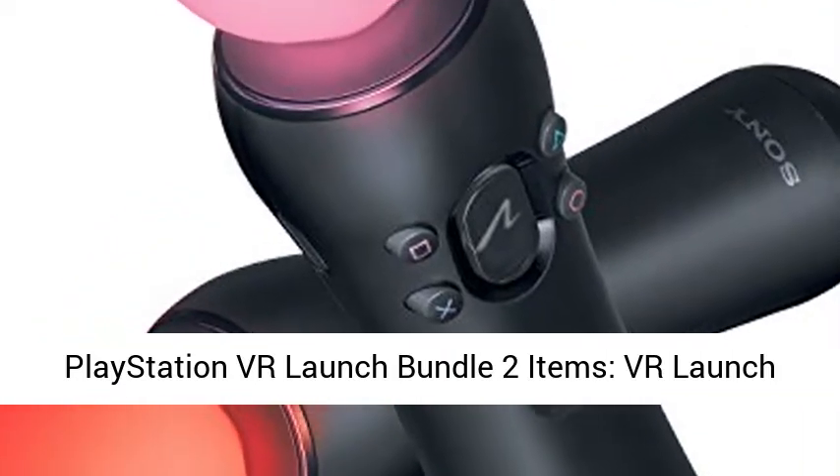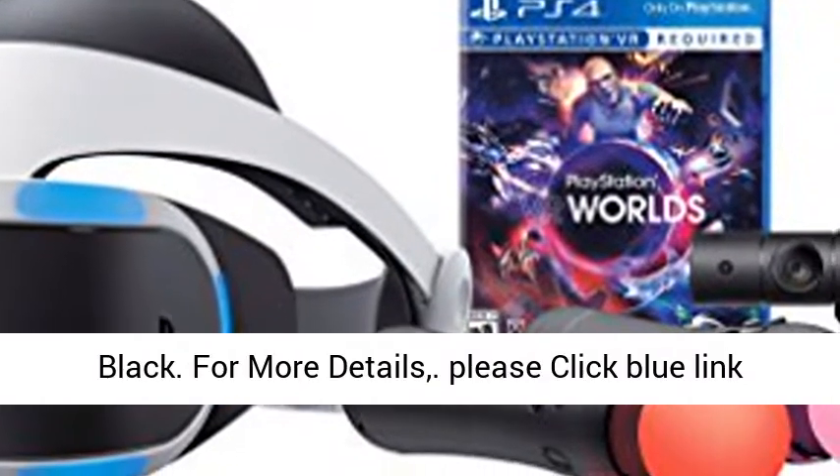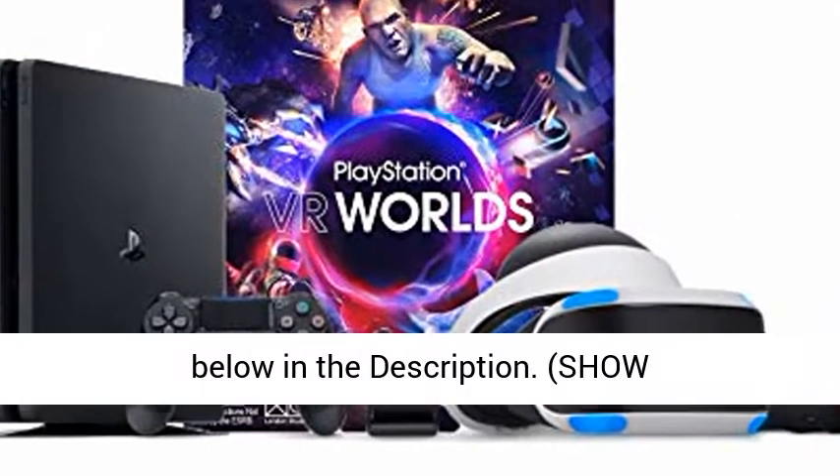PlayStation VR Launch Bundle 2 Items, VR Launch Bundle. Sony PlayStation 4 Slim 1TB Console Jet Black.